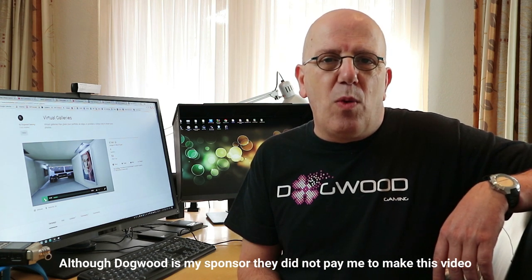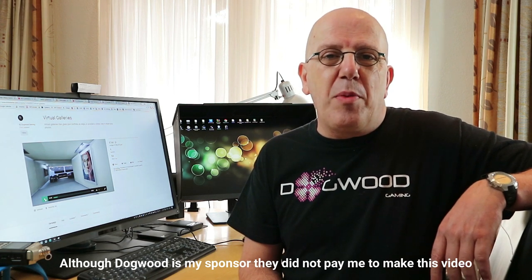Hey guys, welcome to an extra and very special video. Why is it special? Because today we're gonna be launching a Kickstarter project. It's not my Kickstarter project — it's a Kickstarter project by my channel sponsor Dogwood Gaming.